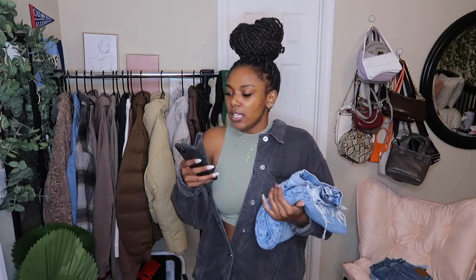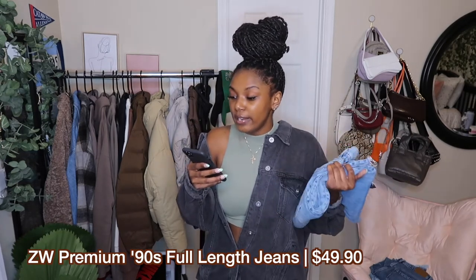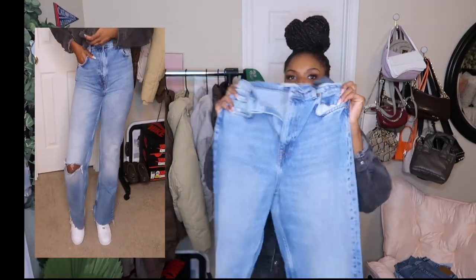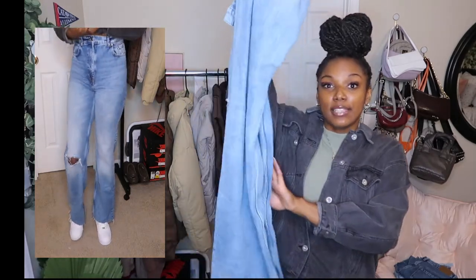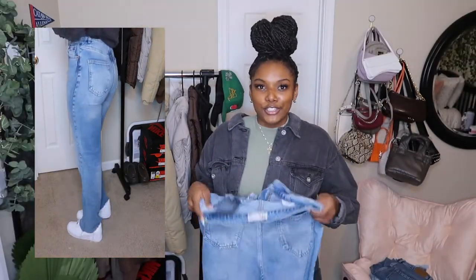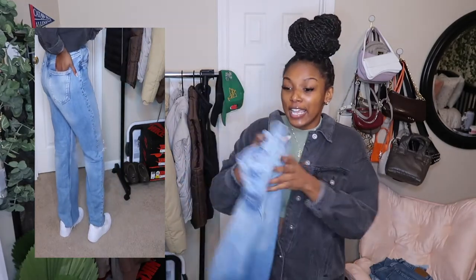Next we're going to move on to jeans from Zara. Zara is a bit more expensive, but you're definitely paying for the quality. Zara has really nice quality jeans and they do have sales. I actually got these jeans when they were on sale. These jeans were trending on TikTok — this isn't the exact one that was trending, but these are the ZW Zara Women's Premium 90s Full Length Jeans in the color Daryl Blue. These are high-waisted wide leg jeans with frayed bottoms, which is what I like about them the most. I wore them once with heels out to get drinks and my feet were killing me, but my jeans were looking good.